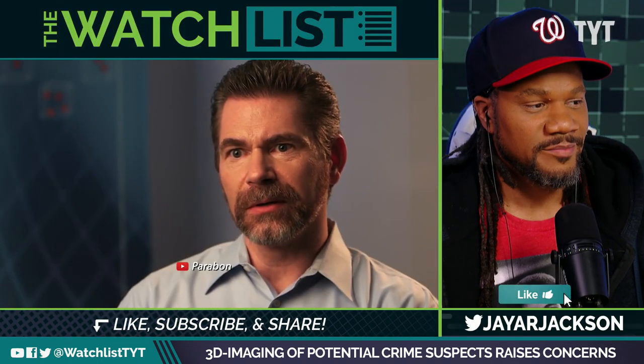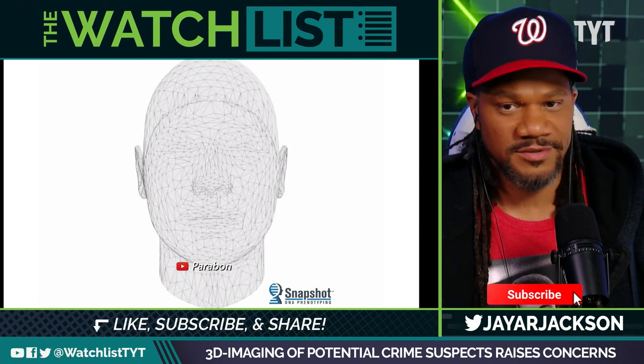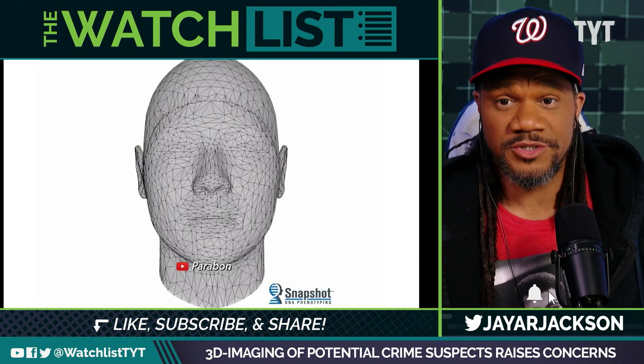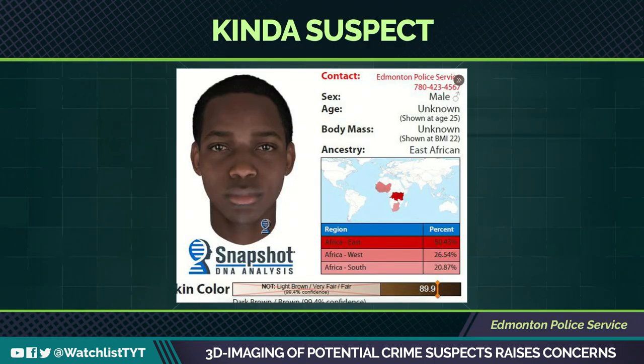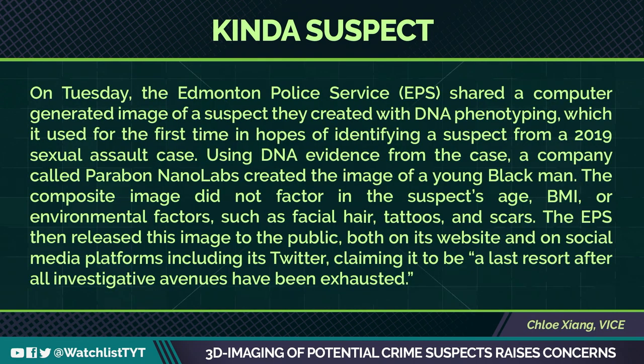This is what Edmonton Police Service posted on their Twitter about a potential cold case from years ago based on some DNA evidence. They used DNA evidence from a 2019 sexual assault case, and Parabon NanoLabs created an image of a young Black man. On Tuesday, the Edmonton Police Service shared a computer-generated image of a suspect they created with DNA phenotyping, which it used for the first time in hopes of identifying that suspect.